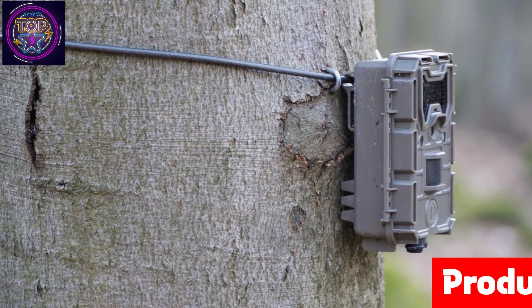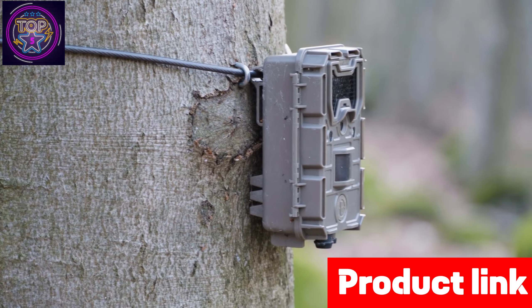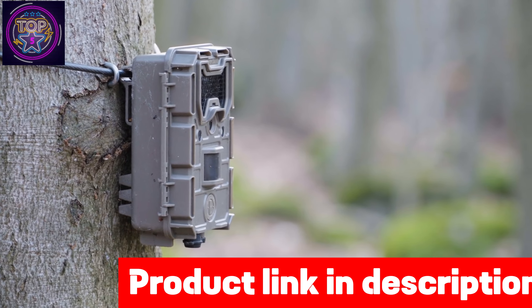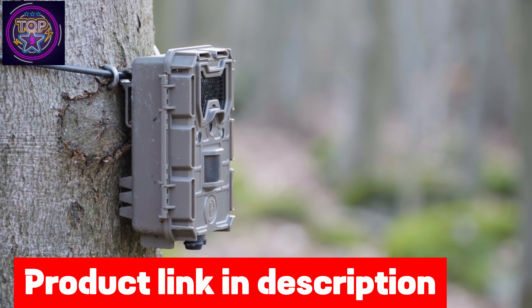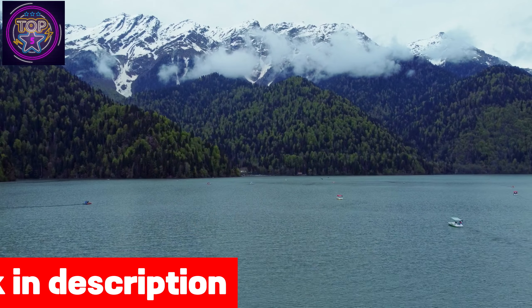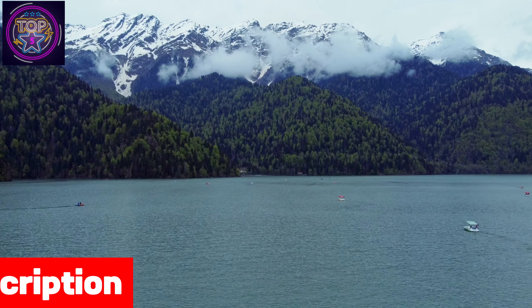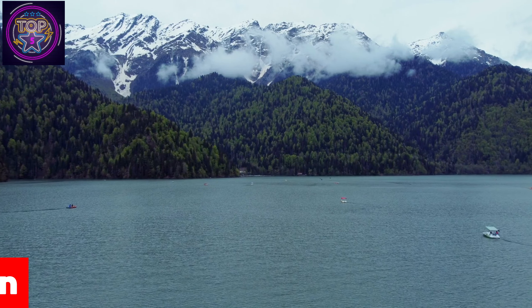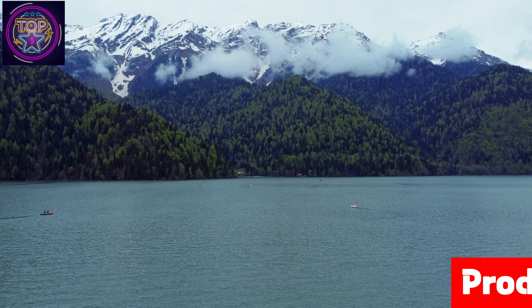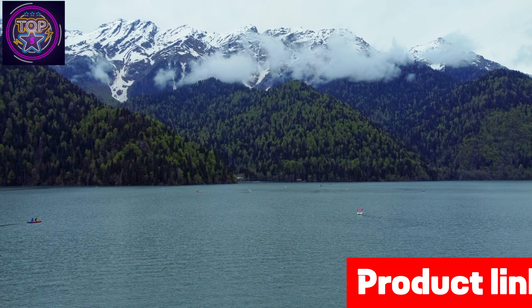Plus the added convenience of Alexa compatibility, this trail camera is built to withstand the elements — from splashing water to rain, heat, and cold — ensuring uninterrupted surveillance in any weather. When prioritizing security, the Reolink Keen Ranger PT trail camera is your trusted companion, offering unparalleled performance that exceeds expectations.